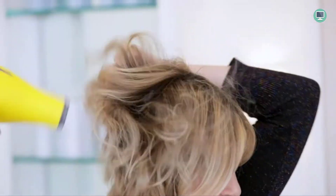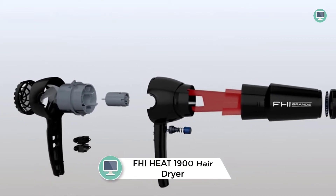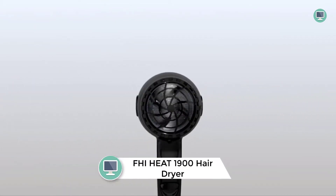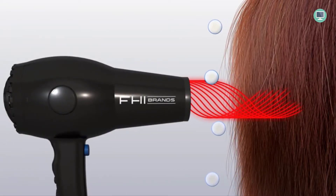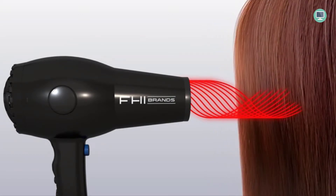Number six: FHI Heat Platform Nano Light Pro 1900 hair dryer. Looking for a quick and lightweight dryer? The Platform Nano Light Pro 1900 Turbo hair dryer is perfect for you. This dryer is made with ceramic and tourmaline materials which help to reduce frizz and static electricity. The 1900 turbo setting also helps to speed up the drying process.